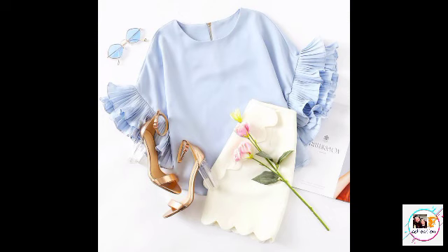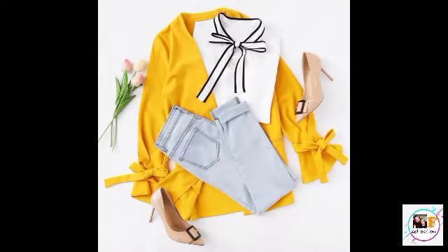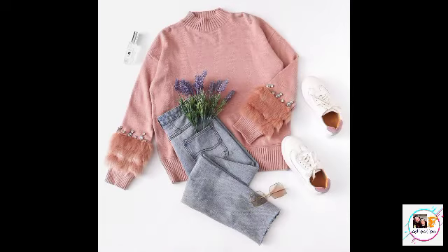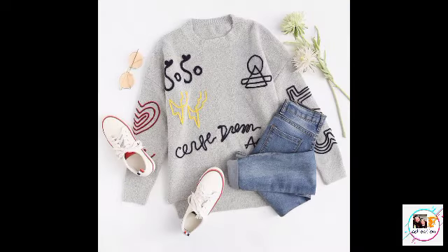Hello friends, I am Neha and welcome back to my channel Fashion Correction. If you're new to my channel, please subscribe and press the bell icon so that you will get the latest updates of my videos.